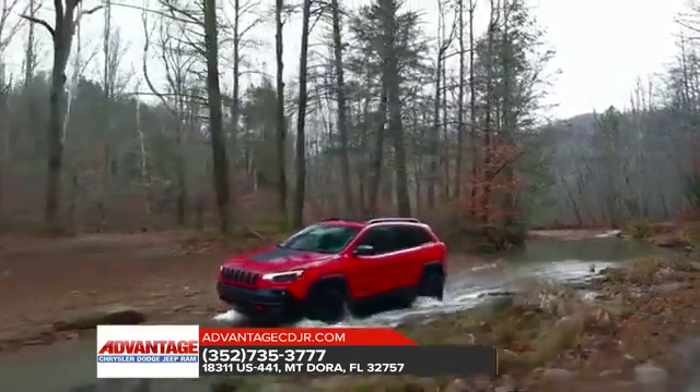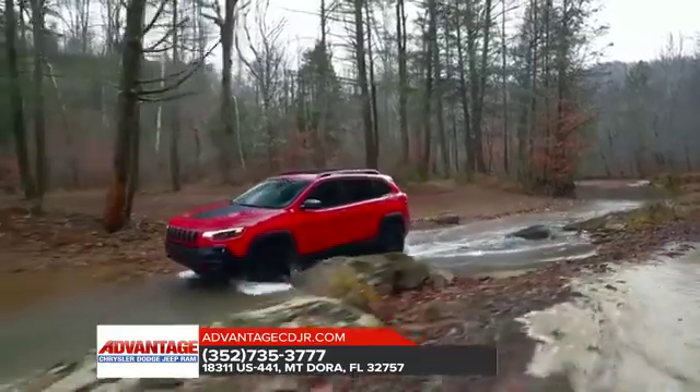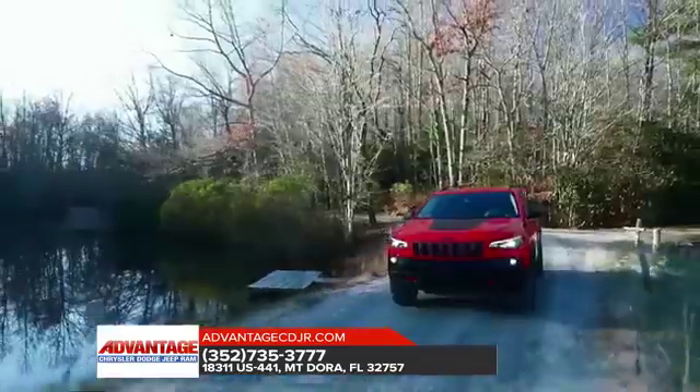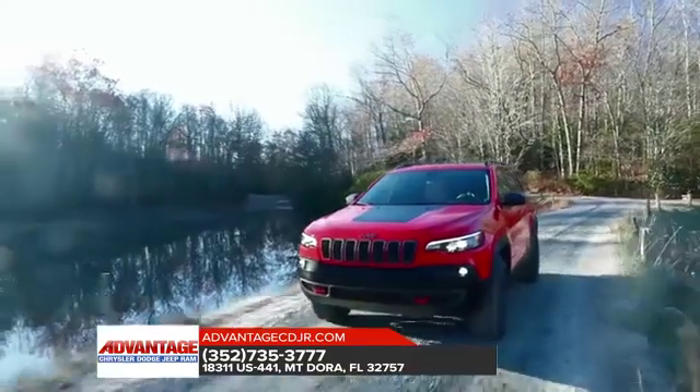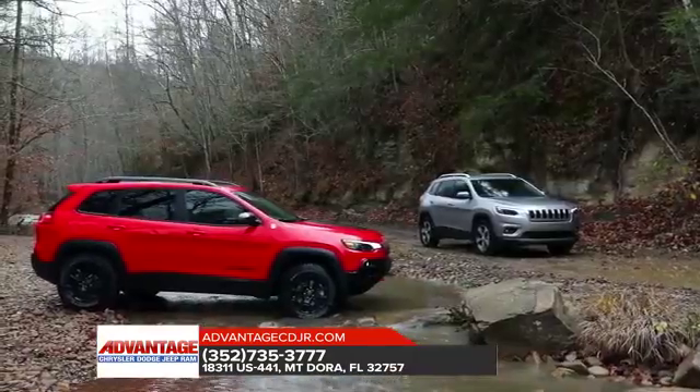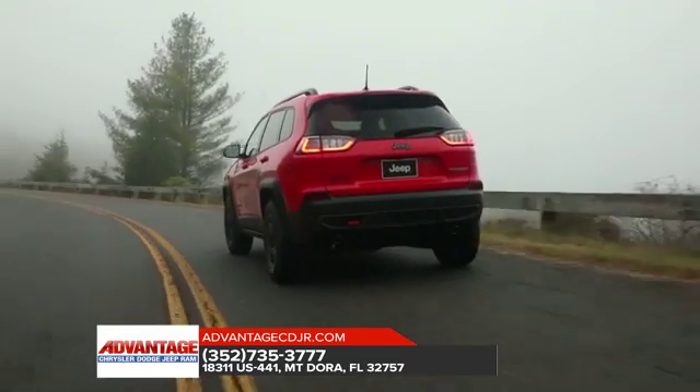The 2018 Jeep Cherokee has innovative style and capability, pushing boundaries and exploring territories previously unknown. Its exterior design has been sculpted for maximum aerodynamic efficiency. Daytime running lamps with signature LED lighting and a large rear spoiler aid in aerodynamics.